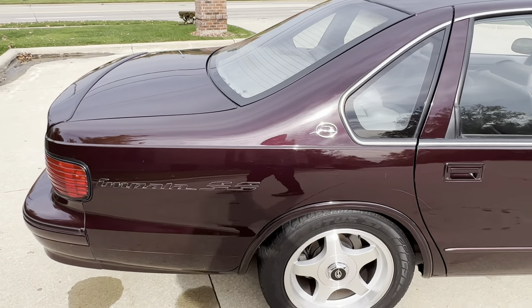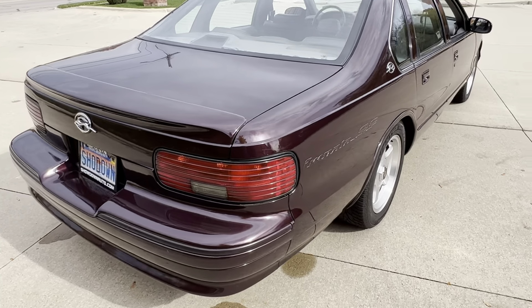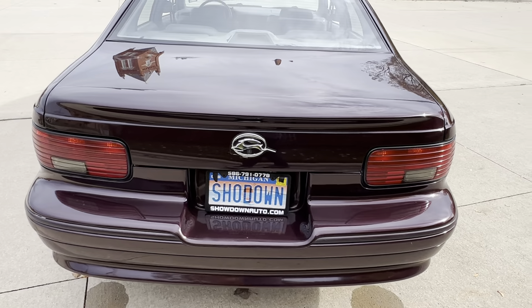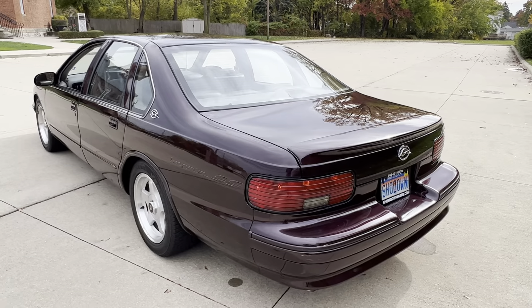Interior is stunning. This is a Texas car, rust free throughout. Got a great look to it. We do have a black one as well if you're in the market for an Impala — make sure you give us a call or get on our website and check them all out.